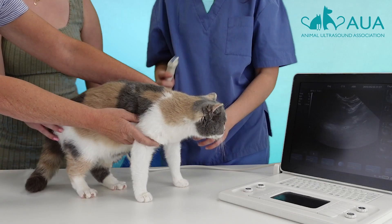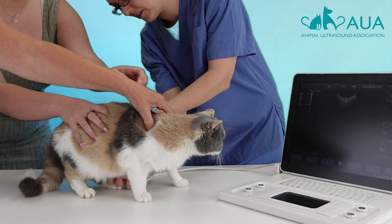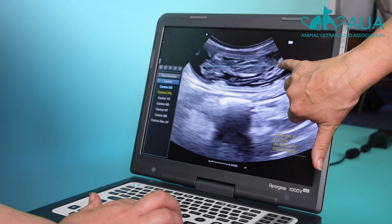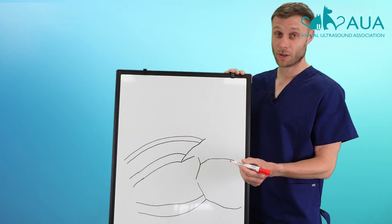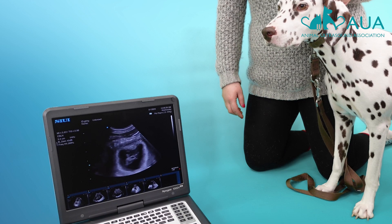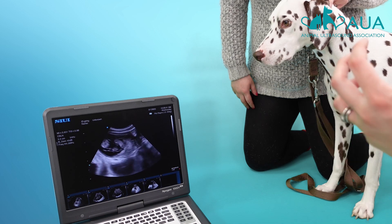If you would like to learn to scan dogs and cats confidently, we would love to speak with you. We have been teaching small animal pregnancy scanning for over a decade, and we are still the only organisation in the world where teaching is delivered exclusively by accredited sonographers — people whose entire career is dedicated to ultrasound. We don't just teach a single course; we deliver an entire programme, supported by lifelong access to expert sonographers and membership of a community of people who are there to support you throughout.